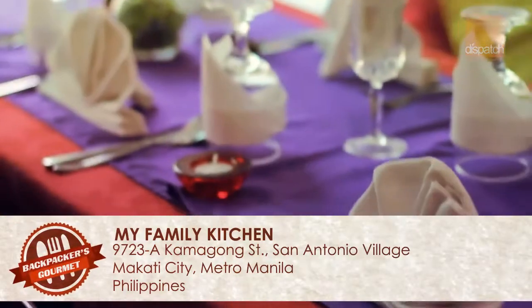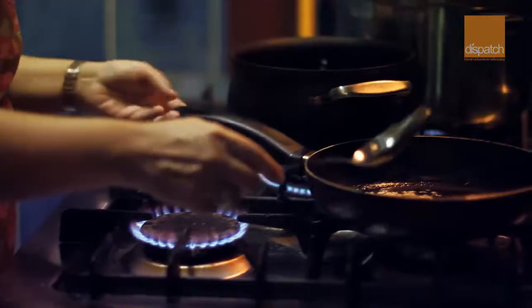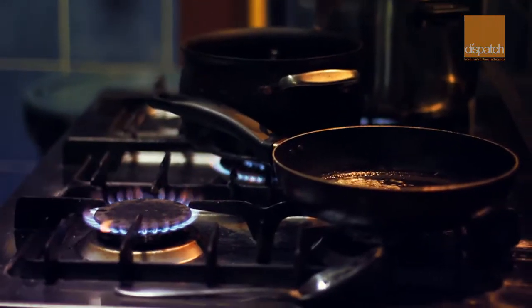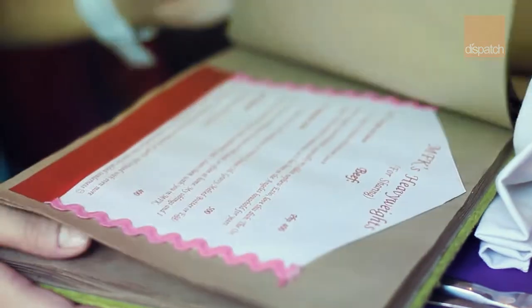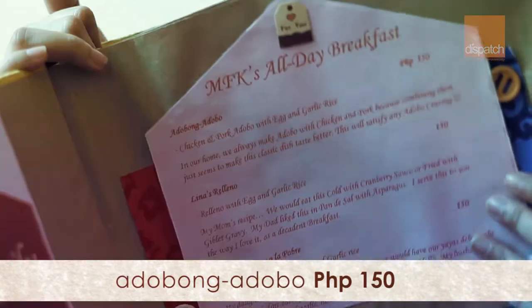My first impression when I come in — it looks tight, it looks hand-made, and the inside looks like wedding decoration. So we're going to see what they can recommend. Today I'm going to try the adobo. Their all-day breakfast is 150.